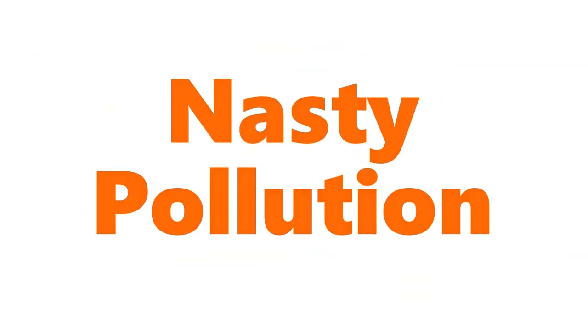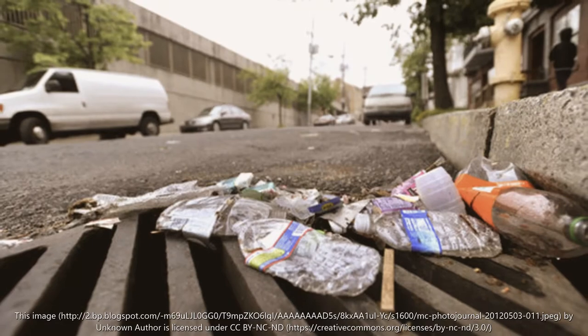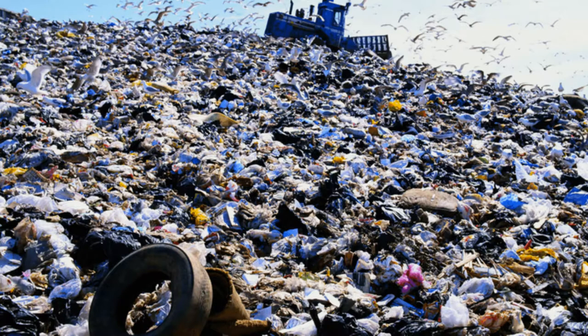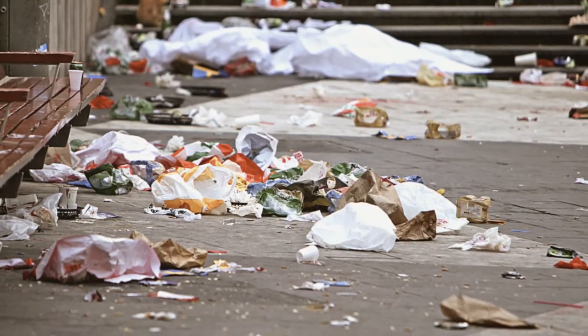As many of us know, pollution is a huge problem in today's society. We see it everywhere, whether it's from the litter we see on the side of the road, or a huge dump yard with mountains of waste. This type of pollution is known as solid waste pollution.